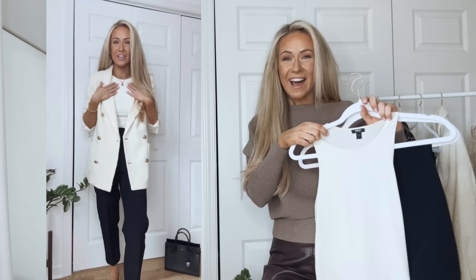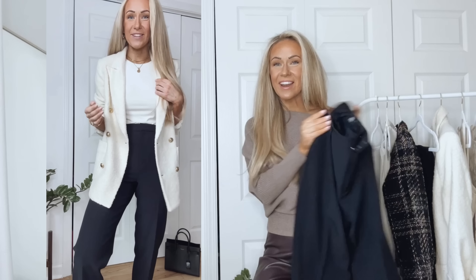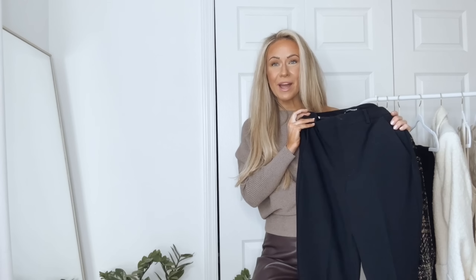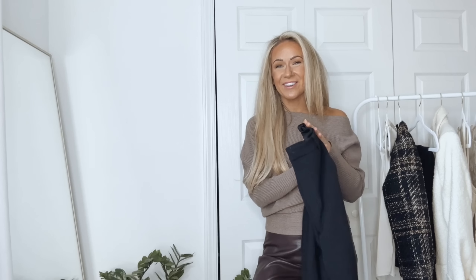It's such a great basic to have and a great layering piece. These pants are actually the same material as the pants I just shared — structured and stretchy — and they're super high-waisted. They're an ankle length, which is one of my favorite lengths because you can wear them with any kind of shoe: flats, high heels, sneakers.